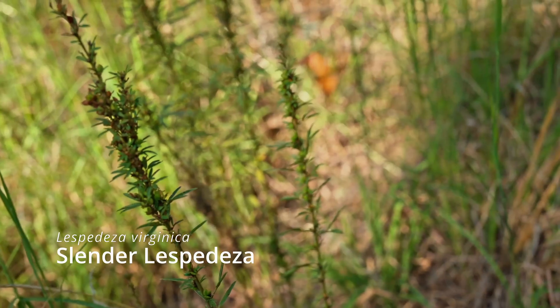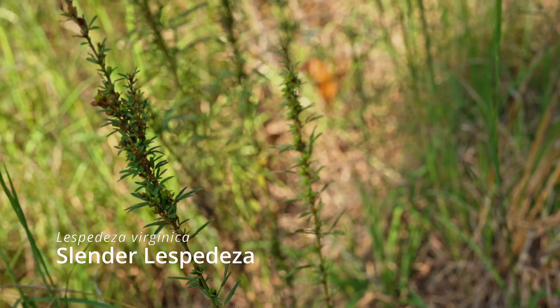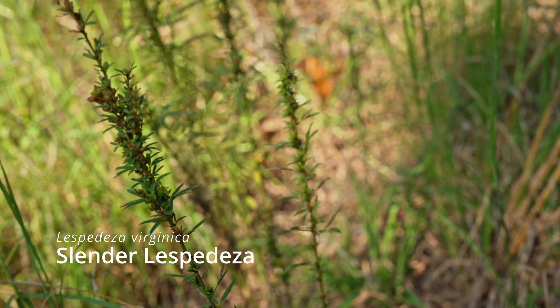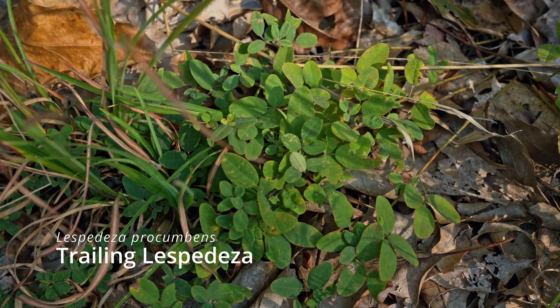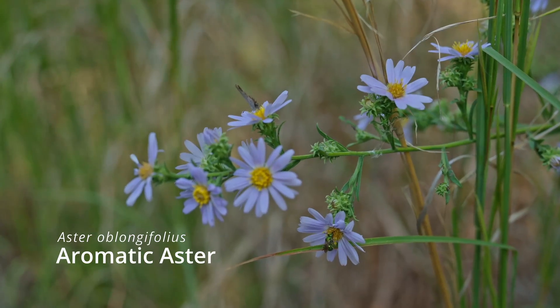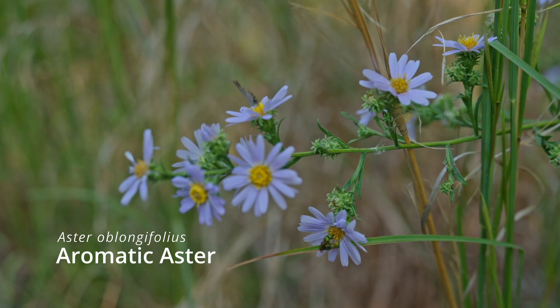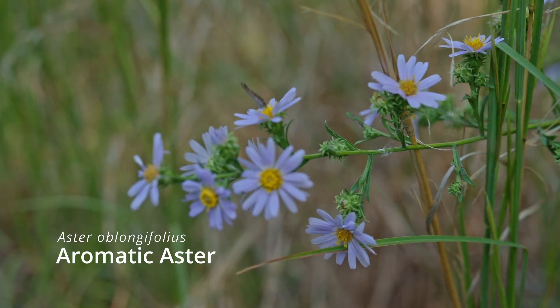There are a few native legumes here. There's some slender lespedeza, which is a real lookalike to the invasive sericea lespedeza, but this one is actually native and desirable. There are some trailing lespedezas, and there are some asters — one of them is blooming here. So there's a little diversity, but it's not like a highly intact native grassland, where a 20-by-20-inch square can have 40-some species of plants.